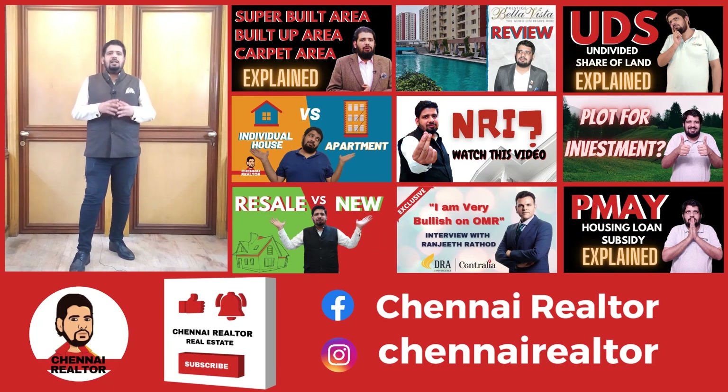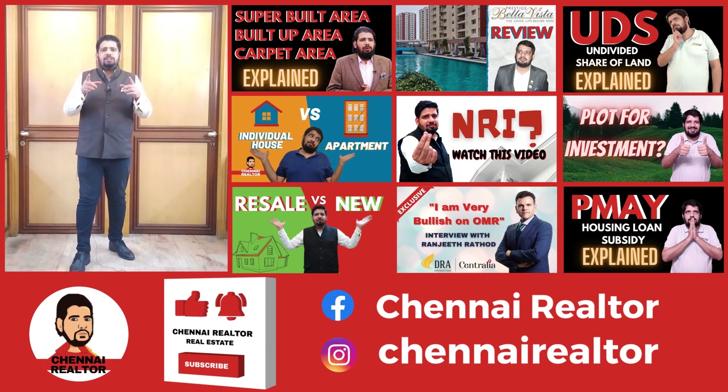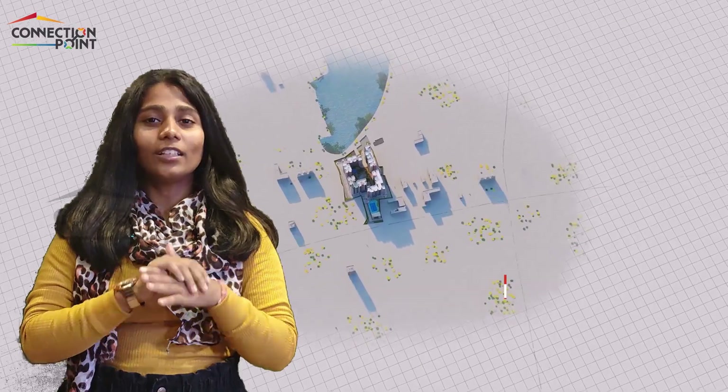If you're interested in real estate and are currently looking at buying a home, selling a home, or investing in a real estate project, do check out Chennai Realtor on YouTube — link in the description below.